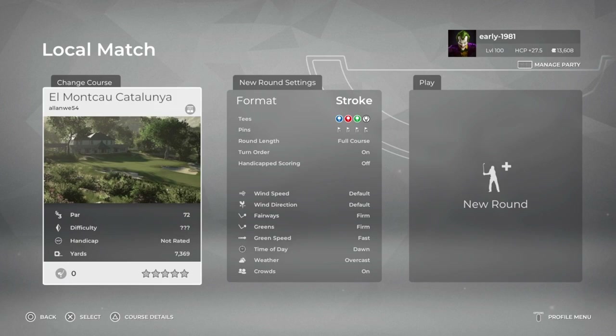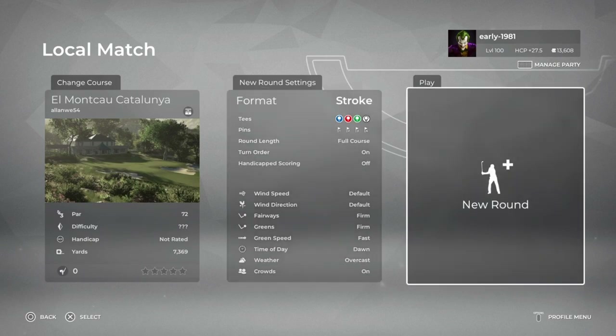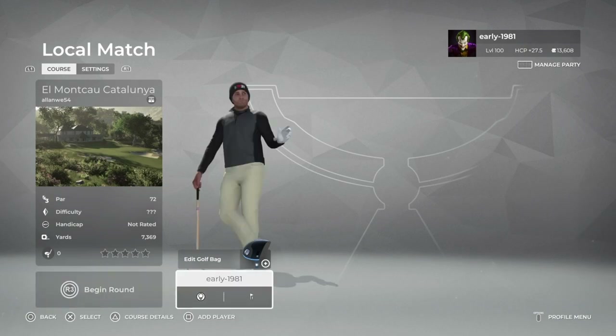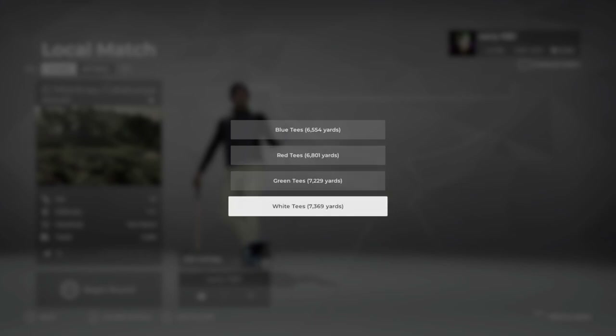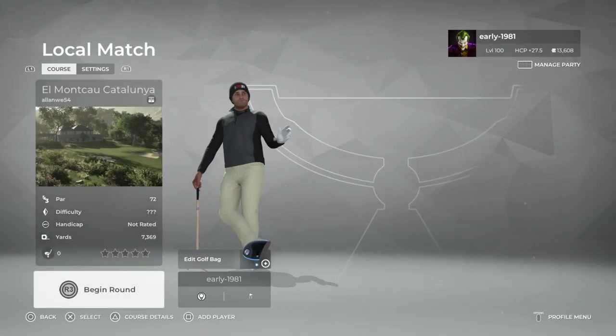Really looking forward to this one. Let's take a look at the course settings. As always, everything will be left at default. The fairways are firm, greens are firm, green speed is fast, time of day is dawn and the weather is overcast. We do have four tee options. We are going to be playing from the white tees which are playing 7,369 yards. And as always, pin set number one.